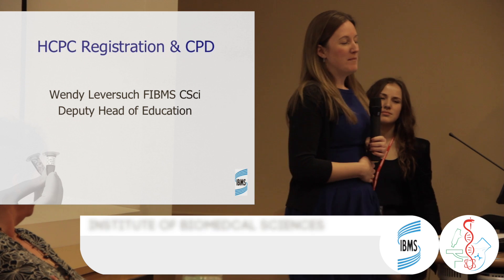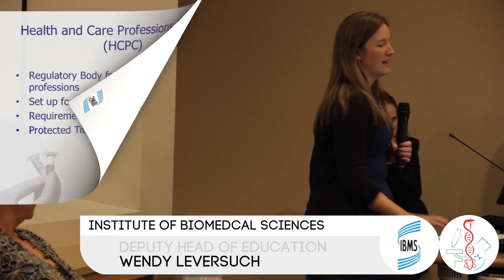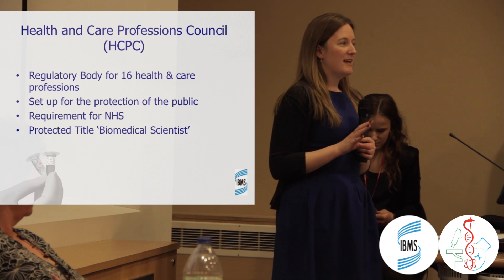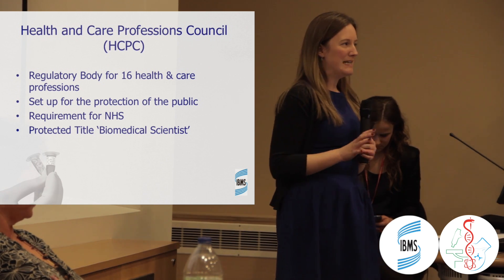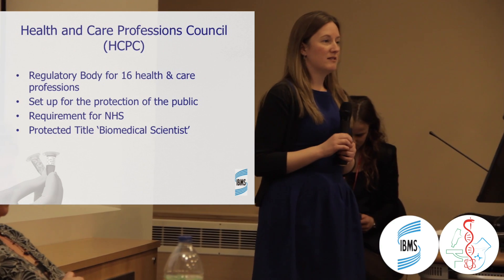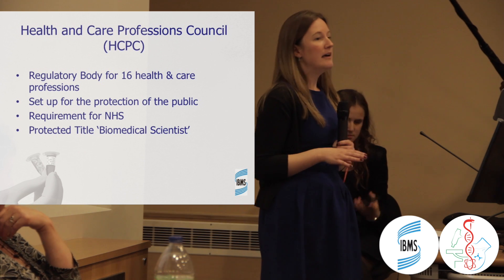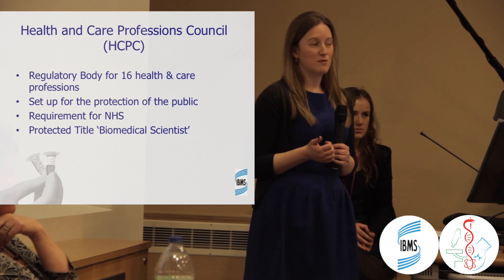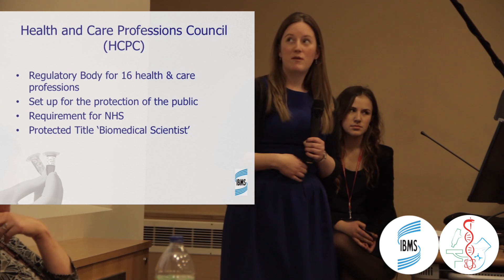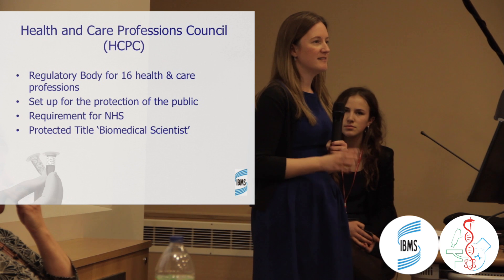I've been asked to talk about HCPC registration and the role of CPD. HCPC registration is really key if you're interested in working in the NHS as a biomedical scientist. HCPC stands for the Health and Care Professions Council, and it's the regulatory body for the UK for a total of 16 health and care professions. One of these is the biomedical scientist, but there are 15 other professions it oversees, including clinical scientists and some social care workers. The whole point is that it is set up for the protection of the public — ensuring that the service patients receive through the NHS is safe and appropriate.